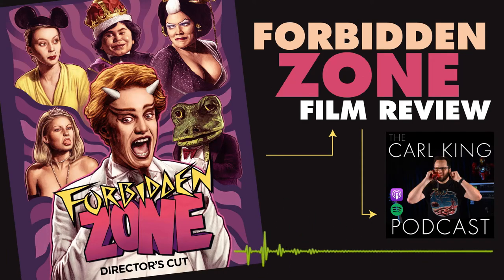Let's get started with this week's film reviews. First up, we've got Forbidden Zone, directed by Richard Elfman, released in 1982.